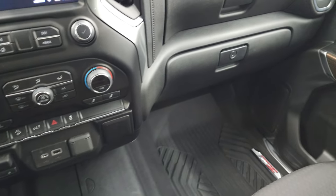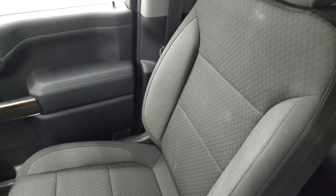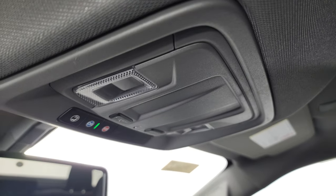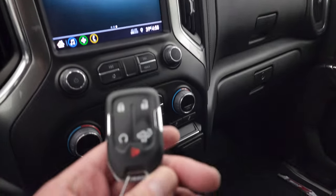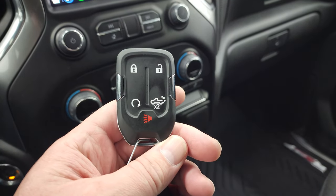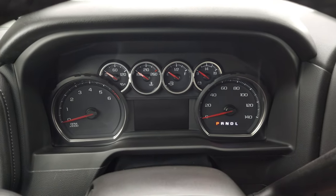The passenger side floor mat and seat are in fantastic condition as well. Once again, I don't think this truck has ever been smoked in — no rips or tears, and the headliner is in fantastic condition. You do get OnStar and SOS buttons, map lights, and the keyless entry fob has your remote start and power drop-down tailgate on there as well. We'll start it up and take a look under the hood.